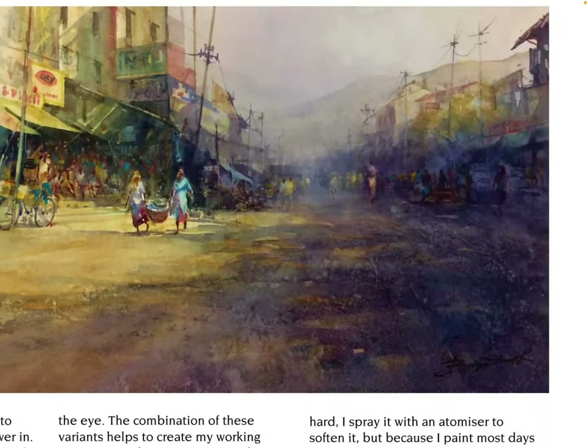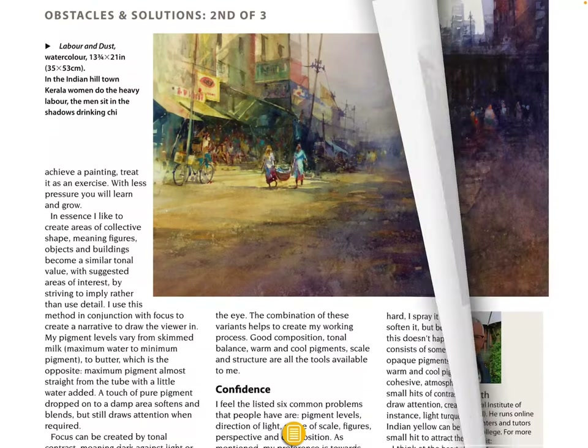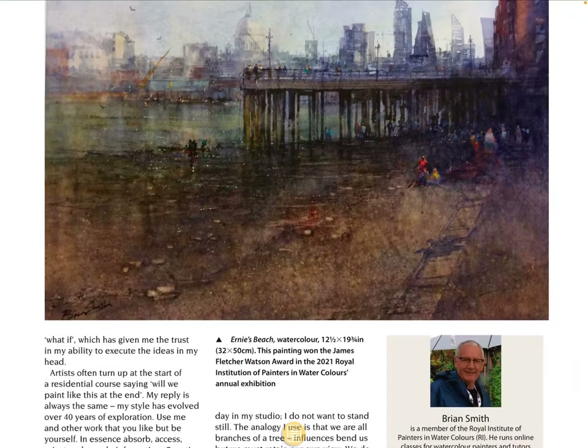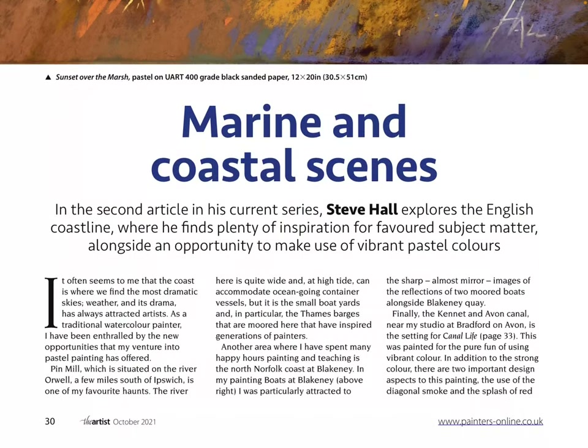Oh, this is lovely — I love the colors here, very nice. You can see the two women there holding that basket. I do like this work. 'Painting in Pastel — Marine and Coastal Scenes' — in the second article in his current series, Steve Hall explores the English coastline where he finds plenty of inspiration for his favored subject matter, alongside an opportunity to make use of vibrant pastel colors.